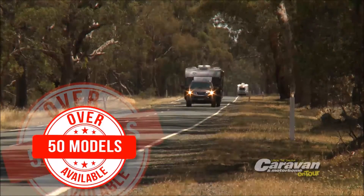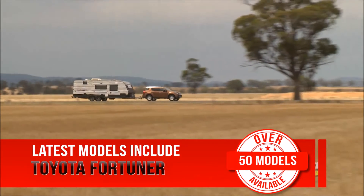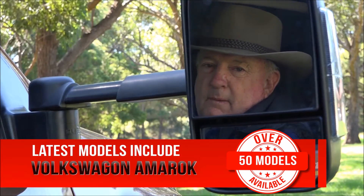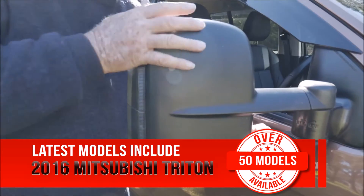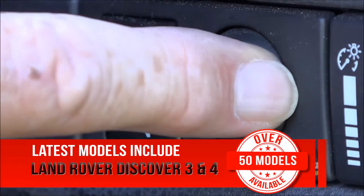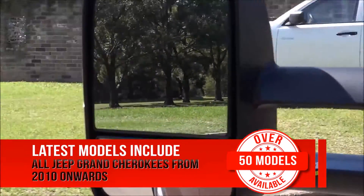Clearview mirrors fit over 50 models of tow vehicles, and with the exciting launch of their 2016 range, they now fit the Volkswagen Amarok, the 2016 Toyota Hilux, 2016 Mitsubishi Triton, Nissan Navara NP300, Land Rover Discoveries 3 and 4, and all Jeep Grand Cherokees from 2010 onwards.